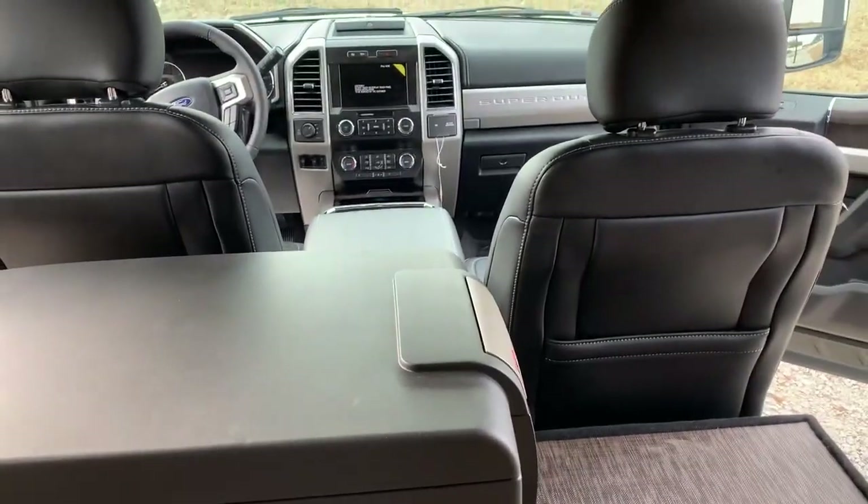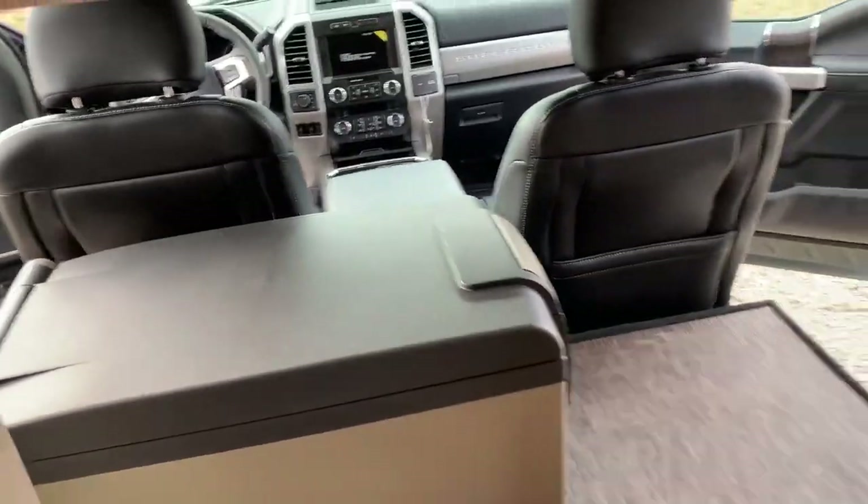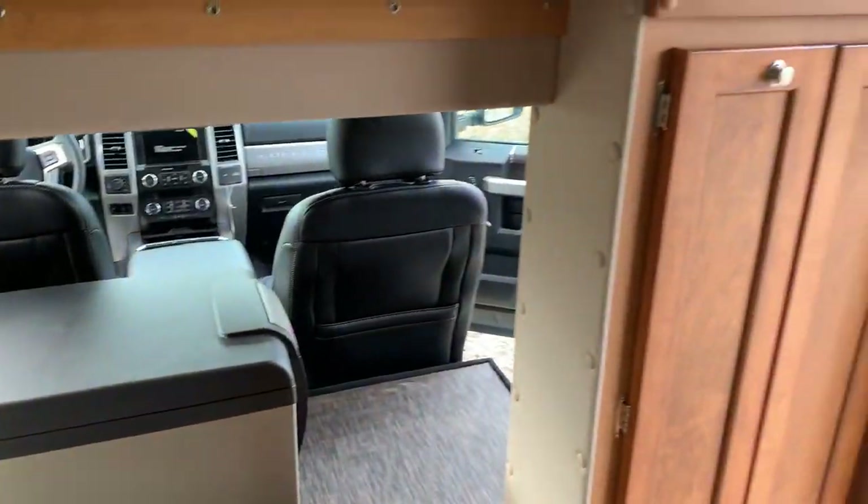Absolutely gorgeous truck. Visit us at TigerVehicles.com to get more information or place your order.